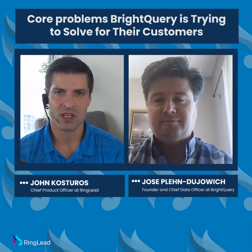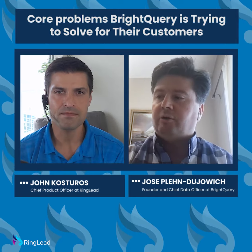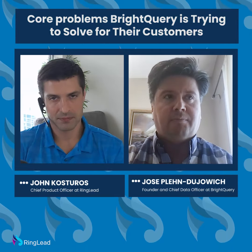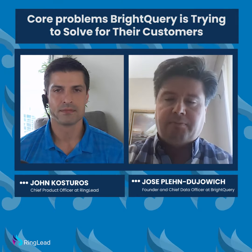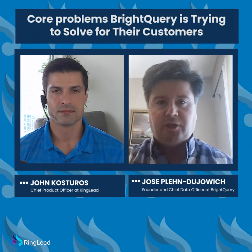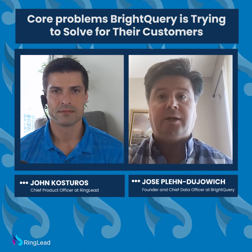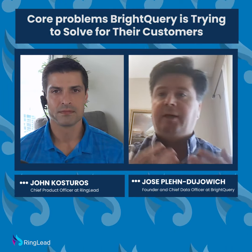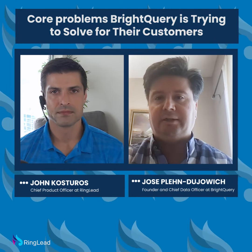What are the main problems that you help your customers solve? Sure, absolutely. So the main problems are multifaceted. It starts off with core firmographics. So typically, if you're populating your CRM or ERP system, you need basic information about a company such as its name, its address, headcount, revenue, and industry classification.